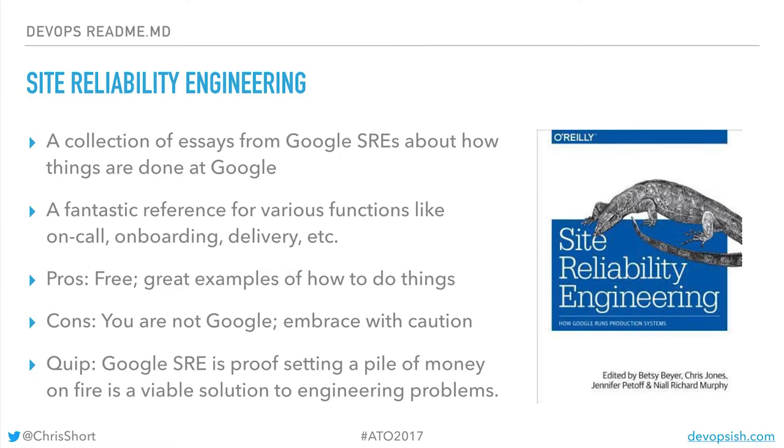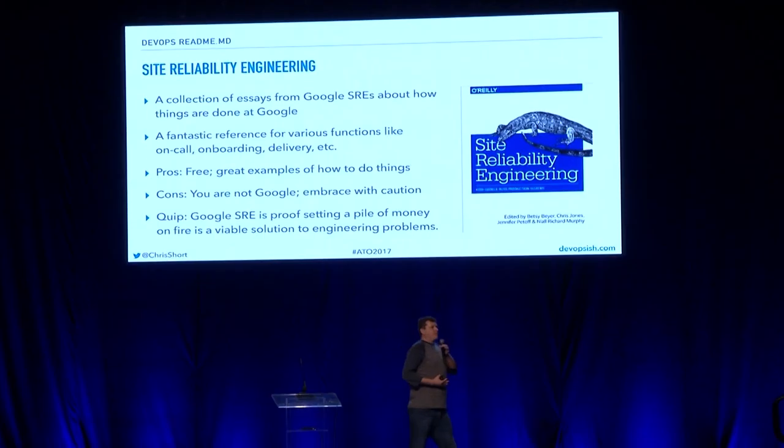Site Reliability Engineering — I love this book. It's great on a per-chapter basis, but when you consume the whole thing, you go to sleep — it's better than Unisom. What it will tell you is if you have a big pile of money and you set it on fire by giving it to engineers, it can solve lots of problems. Like Kelsey said yesterday, Google has a lot of problems — they don't have all the answers. You're not Google, so don't try to implement everything in this book. But you can learn so much from it, and it's free — it's online. Google gives you something for free, and you're not the product.